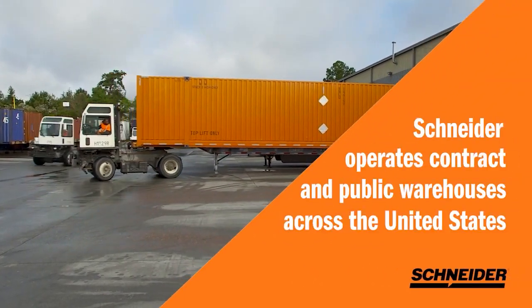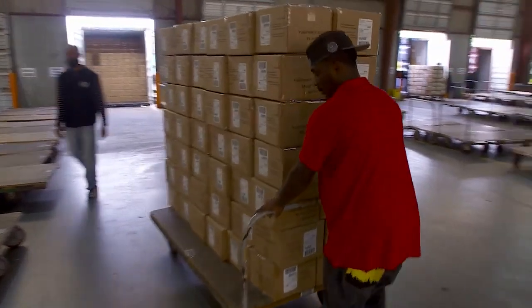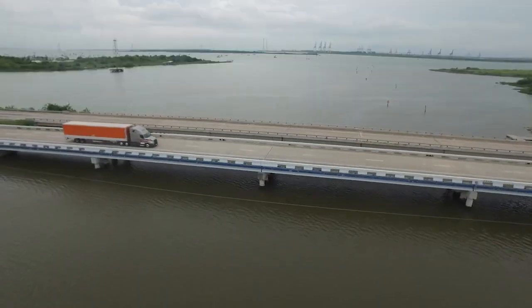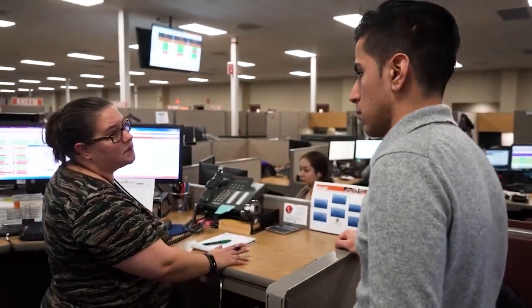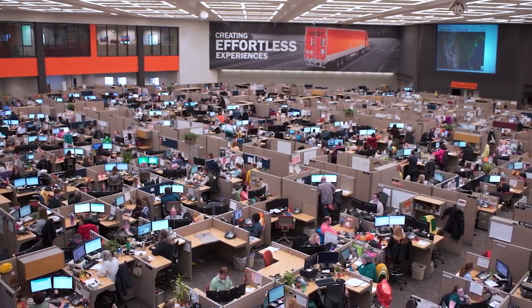Operating contract and public warehouses across the United States, Schneider services customers in nearly every industry. This breadth of experience, along with Schneider's portfolio of services — including truckload, intermodal, drayage, logistics, and brokerage — offers shippers the transportation and logistics services needed, as well as cost efficiencies to deliver beyond the warehouse.